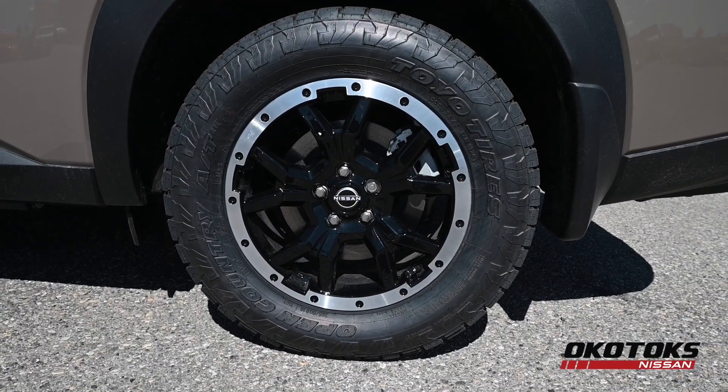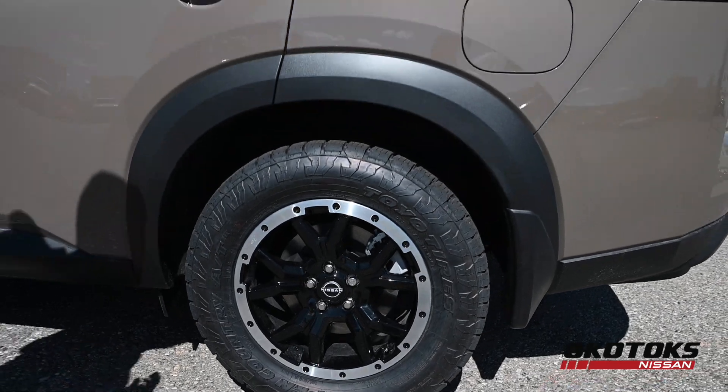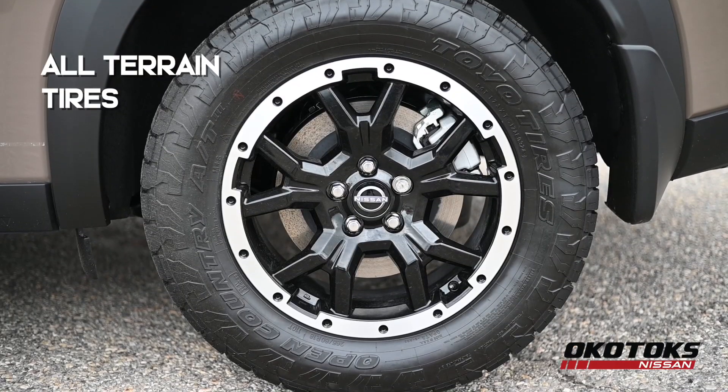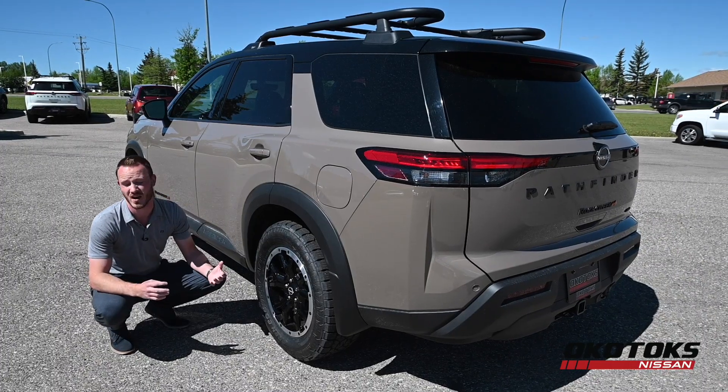Let's talk about this wheel and tire combination. You have an 18-inch beadlock style rim running Toyo Open Country all-terrain tires. Those tires are seen mostly on trucks.